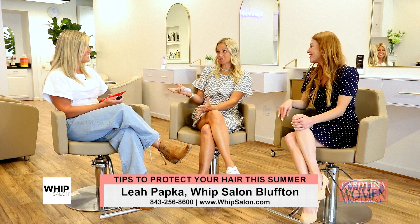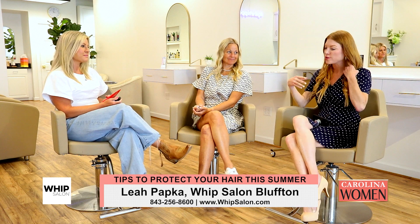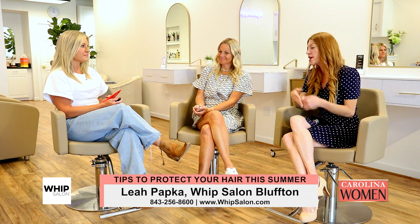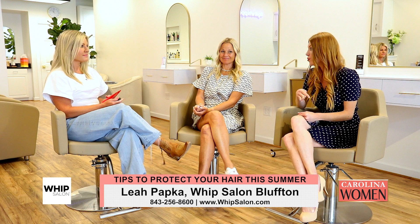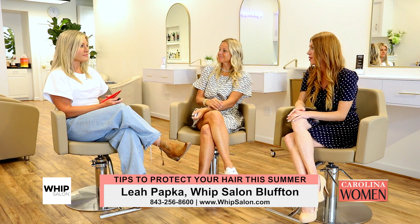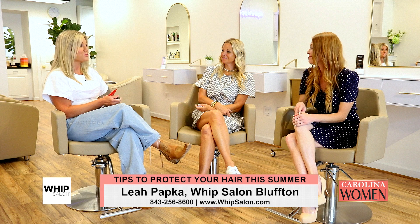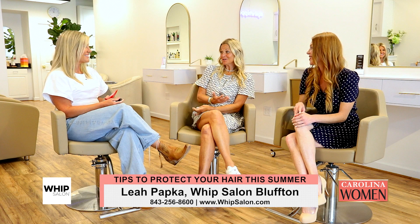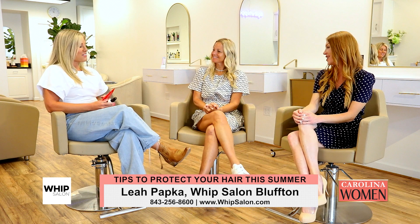Whatever you're doing is working for you, clearly. It's been such a treat to get styled by you all today and just be here in this setting. Congratulations on the success of the salon. For folks who want to come in and learn more or book an appointment, they can call or go online to book — both work really great, and it's very easy to get an appointment. Thank you so much for having us. It's been such a treat filming here today. Glad to help with some summer tips to keep our viewers looking good. We'll see you next time on Carolina Women.